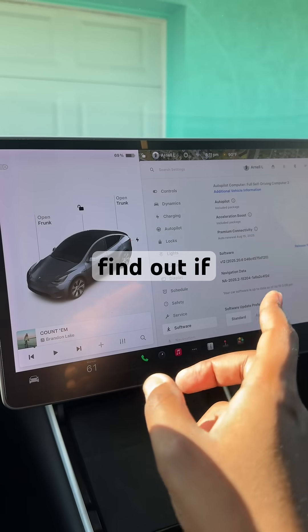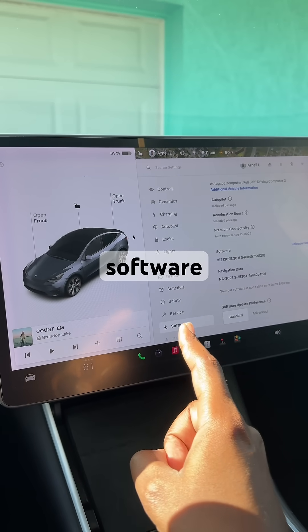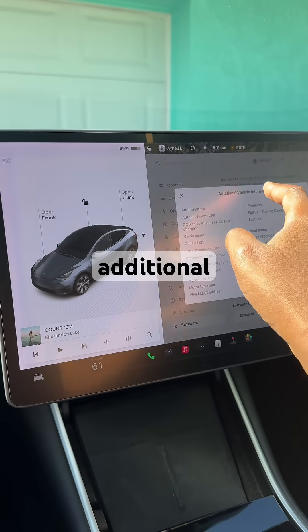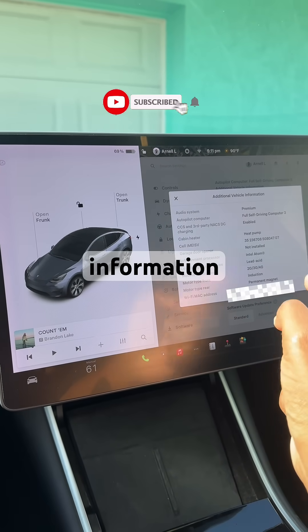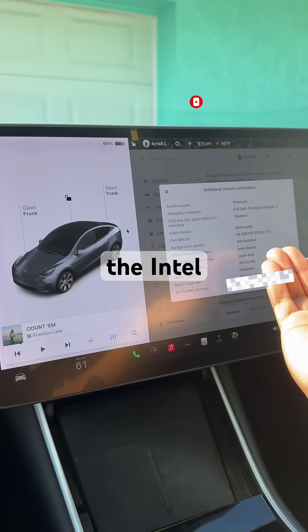To find out if you have that processor, all you have to do is go right here to software in the control settings, scroll over to additional vehicle information, and right here is the infotainment processor. You'll see that we have the Intel Atom.